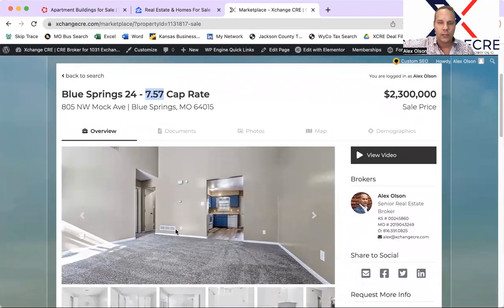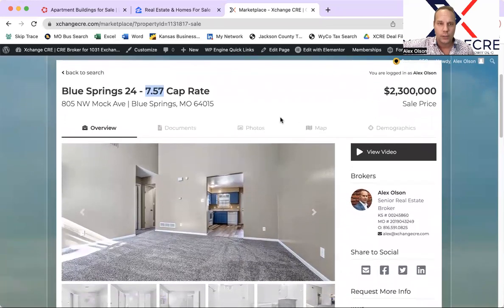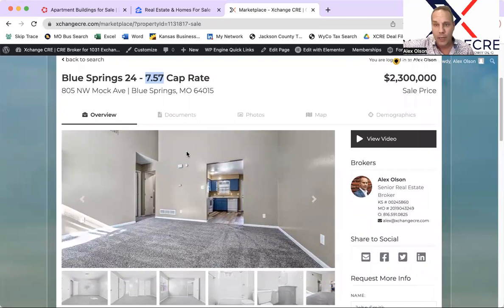Let me know what you think about this one. The only way you can access this property and its details is by being a member on our marketplace. Happy to talk to you and get you access — and of course, it's free. This is Alex Olson with 1031 Exchange KC. Want to speak to you about your 1031 Exchange in Kansas City and how multifamily might be a great fit for you. Even if you're not on a 1031 Exchange, we want to hear from you and help you acquire apartments in Kansas City. Alex Olson with Exchange Commercial Real Estate here in Kansas City. Talk soon.